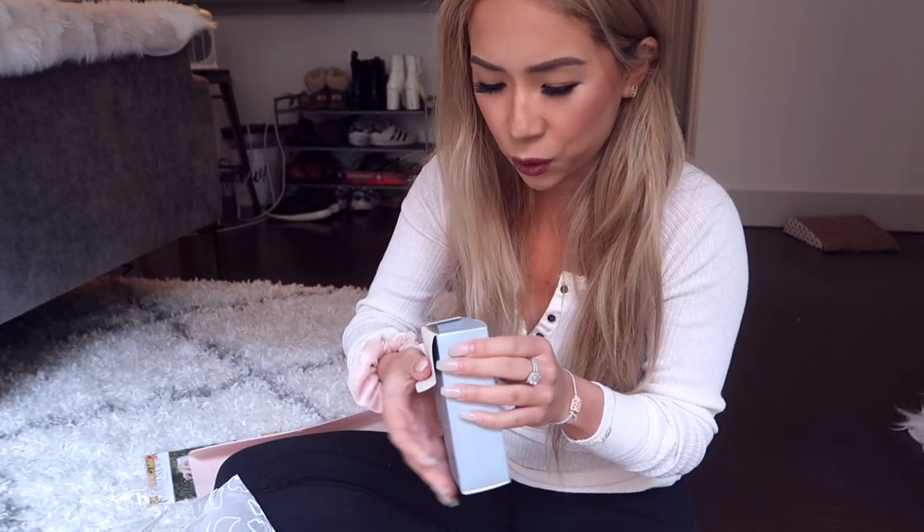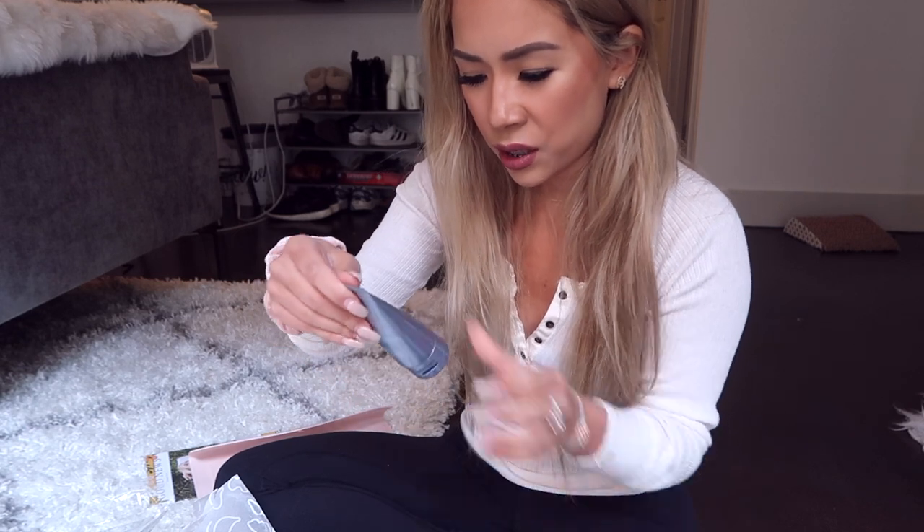Next I have a cosmetics glow bamboo brightening mask. It's a cruelty-free product — I believe my mom actually uses this brand, which is really cool. If I don't end up using it, I'll probably give it to her. It's a brightening mask that removes dead skin cells and exfoliates your skin.